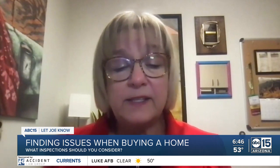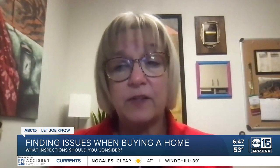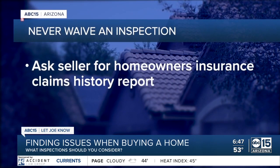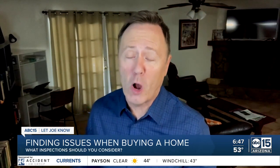What we're trying to do is let the sellers know: we're not going to be nitpicking you with little tiny stuff that needs to be done on this house. She says you could also ask the seller for their homeowner's insurance claims history report. As a seller, Arizona says you must disclose any known issues that could affect property value. If you don't, it could be equated with fraud, and the buyer could take legal action.